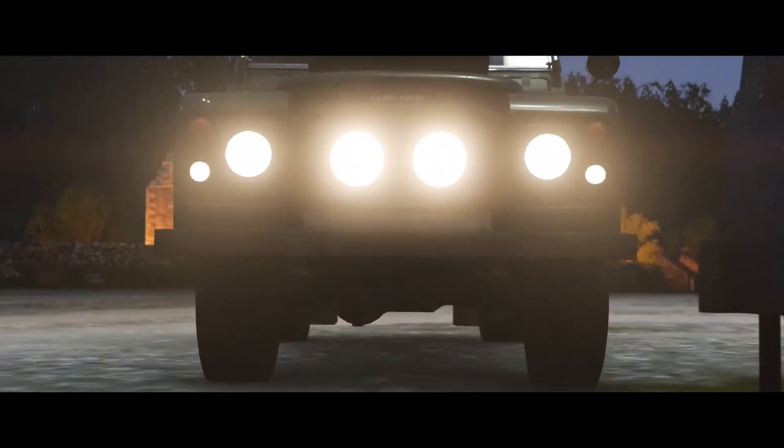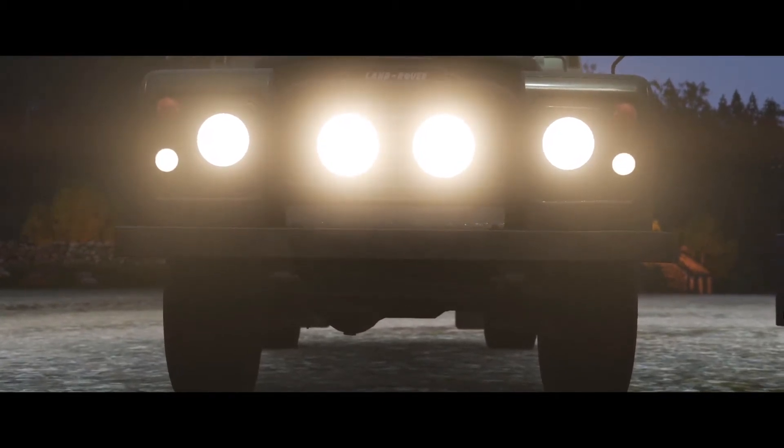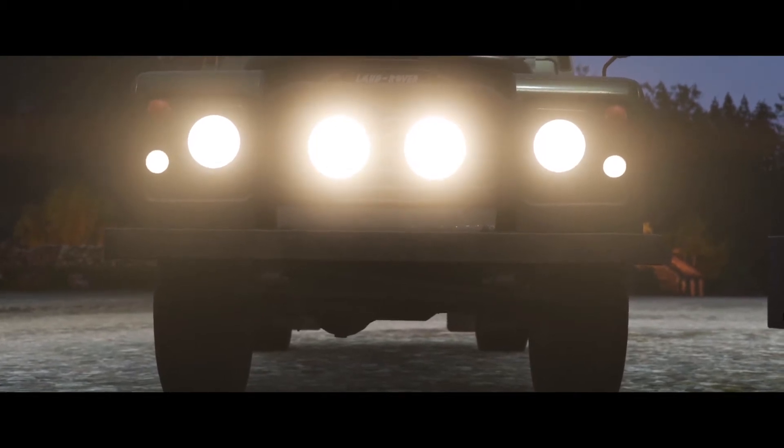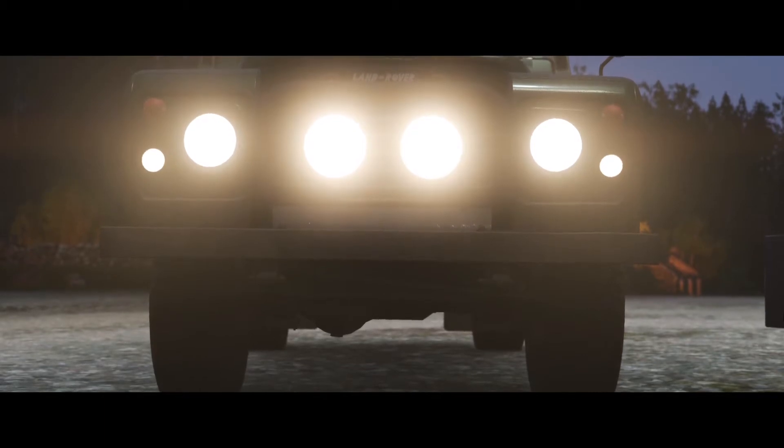Along with the Range Rover, others would follow: Discovery, Defender, and the Freelander — each a more sophisticated and enjoyable utility vehicle. But none of them were a replacement for the Type 3. They were a different kind of car.